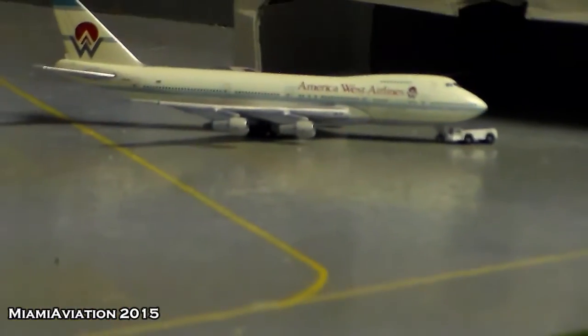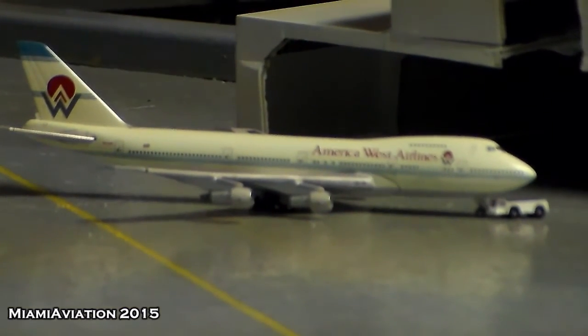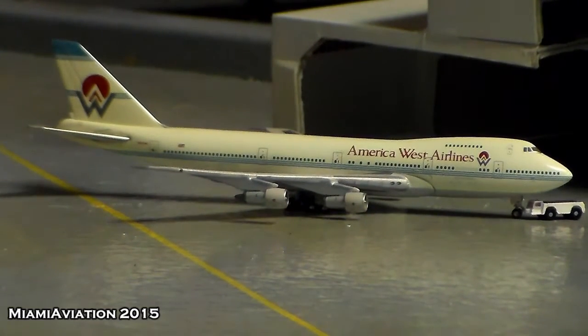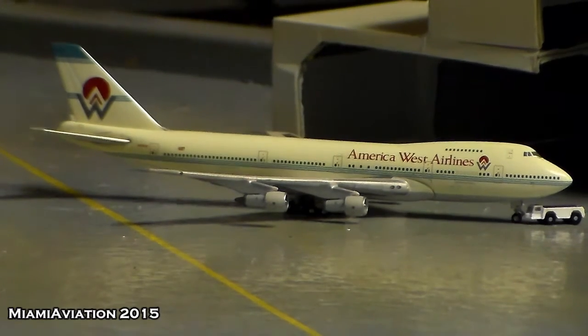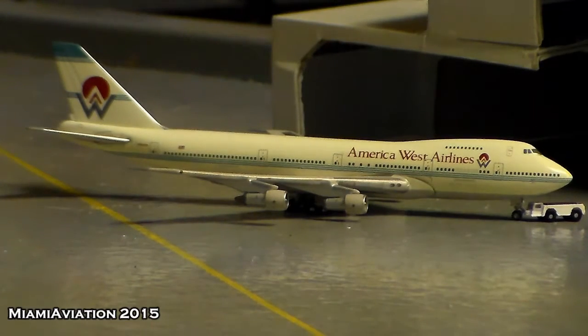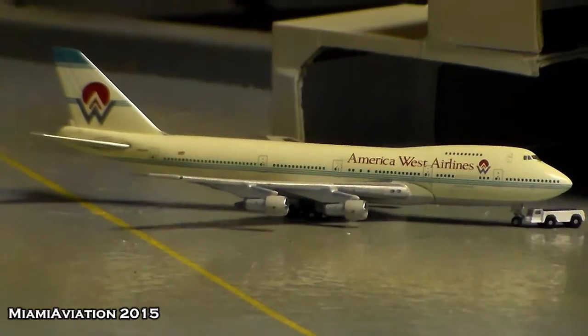Over here we have an America West 747-200; this one is actually getting towed into the hangar. This is a charter that arrived a couple days ago from Detroit — some Delta financial people came here on this aircraft to talk about some new routes opening. They are going to start Detroit, Atlanta, and Amsterdam. Amsterdam will obviously be on an A330, probably a 200. I'm very excited for that and I will get the models as soon as possible.